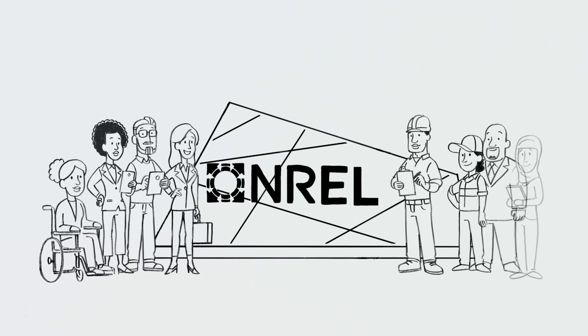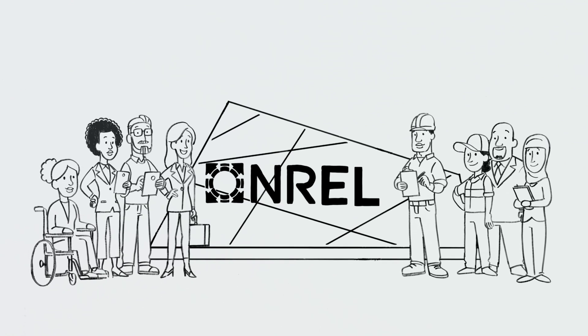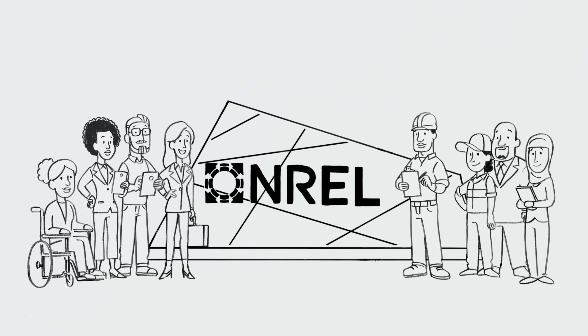It's all part of NREL's mission — imagining, evaluating, and building the technologies that will help create a clean energy future for all.